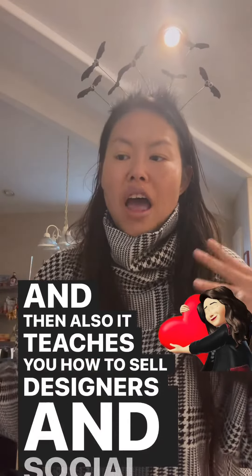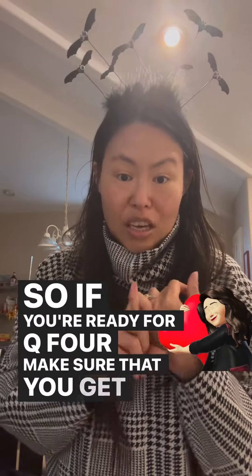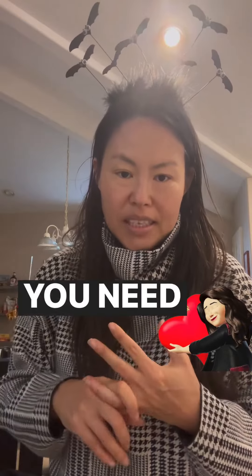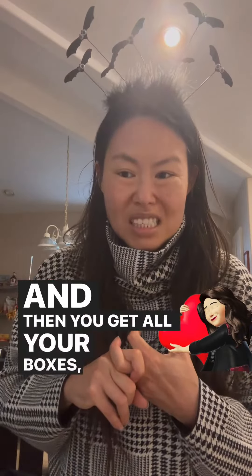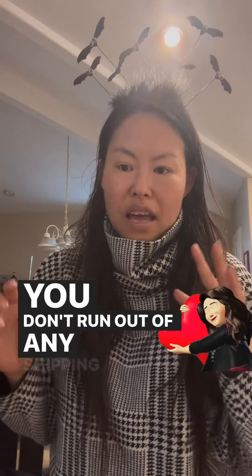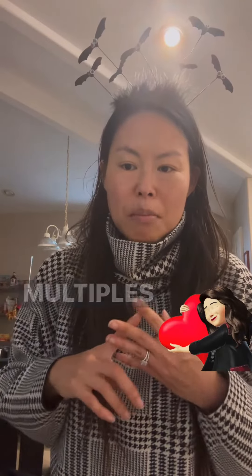My course also teaches you how to sell designer items, social media marketing, and mindset. If you're ready for Q4, make sure you get all your packaging and shipping materials ready, hire some help if you need it, and get all your boxes and supplies sorted.